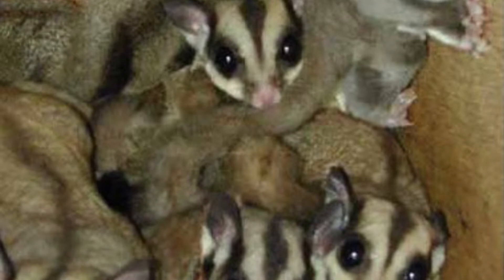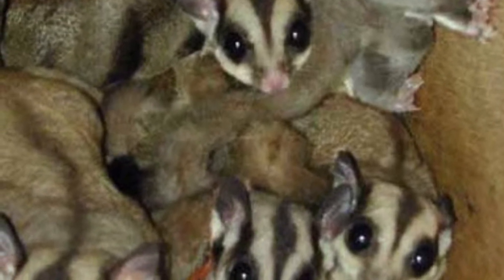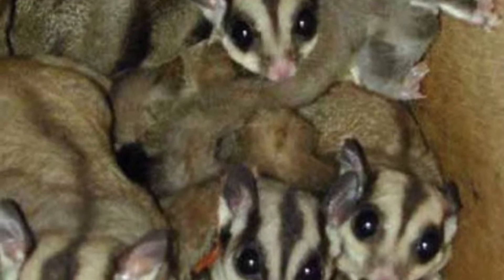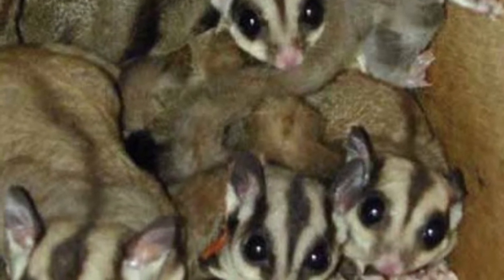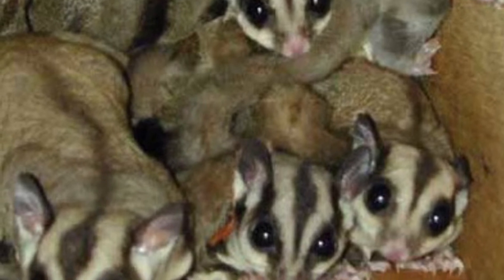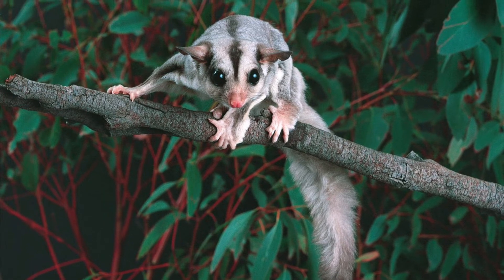The sugar glider is a social animal living within a group of up to seven individuals. By day, they rest in a tree hollow nest, and they carry bunches of dry leaves in their curled tails to line the nest, and huddle together or become torpid in cold periods. By night, they leave the nest in search of food.